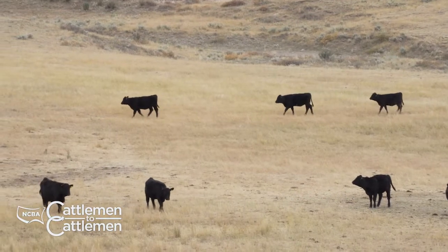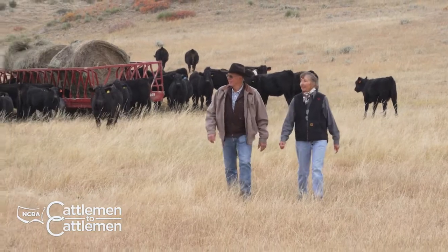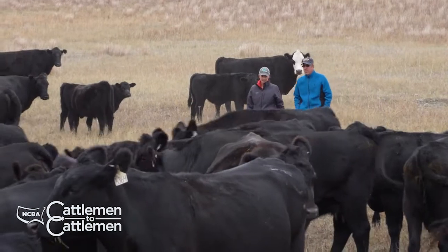Still ahead, we'll take a closer look at Gelbvieh cattle and meet some ranchers who are raising Gelbvieh in their operation. Don't go away. We'll have more right after this.